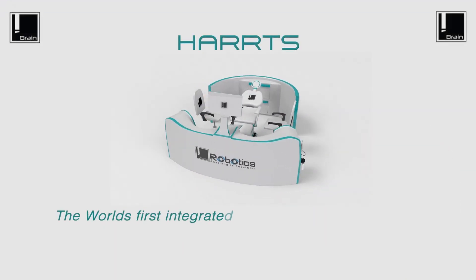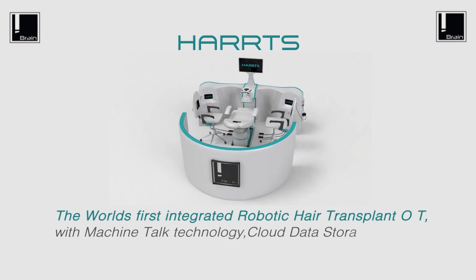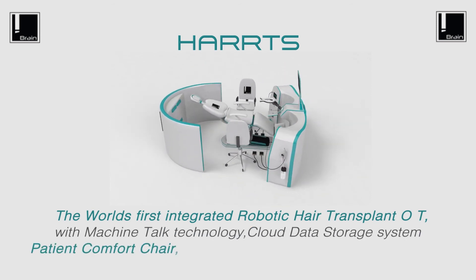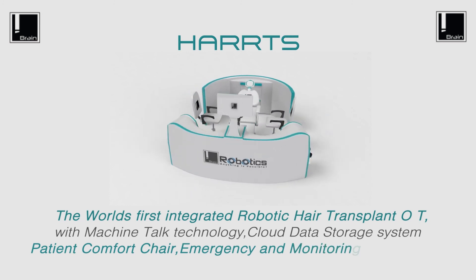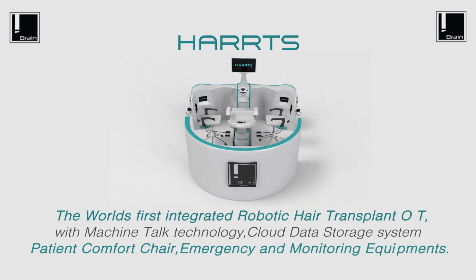HARPS — the world's first integrated robotic hair transplant OT, with machine-talk technology, cloud data storage system, patient comfort chair, and emergency and monitoring equipment. HARPS, revolutionizing the way hair transplants are done today.